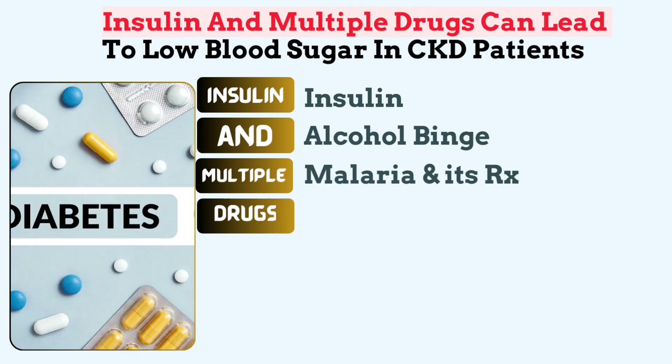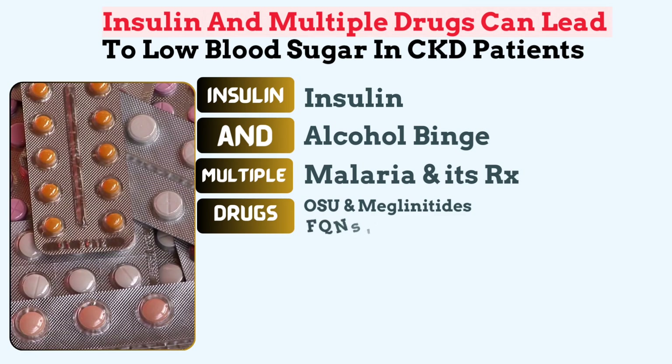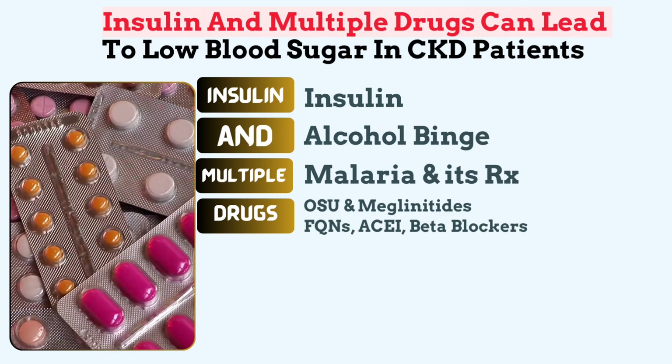Drugs refers to drugs that lower blood sugar. Several medications are linked to hypoglycemia, including sulfonylureas and meglitinides, which increase insulin secretion, and fluoroquinolones, ACE inhibitors, and beta blockers, which interfere with glucose metabolism.